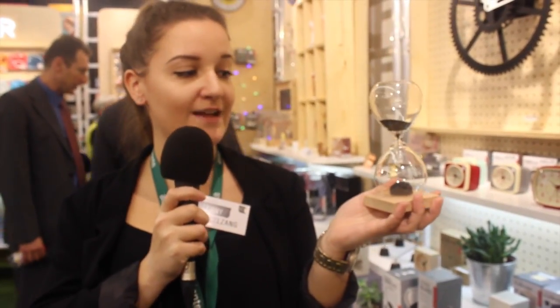We're standing now in the booth of Kikkerland in section E88. This is the magnetic hourglass — a perfect example of our trend 21st zero. As you can see, it's an hourglass but it has a magnetic wood base and little magnetic parts inside which cause it to go down.